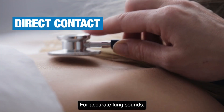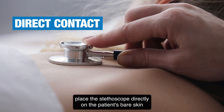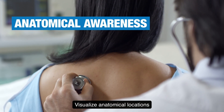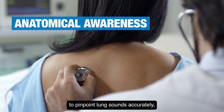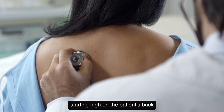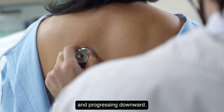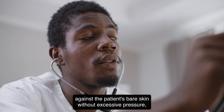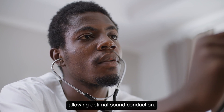For accurate lung sounds, place the stethoscope directly on the patient's bare skin to minimize interference from clothing. Visualize anatomical locations to pinpoint lung sounds accurately, starting high on the patient's back and progressing downward. Hold the stethoscope diaphragm firmly against the patient's bare skin without excessive pressure, allowing optimal sound conduction.